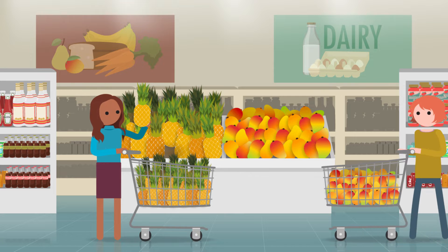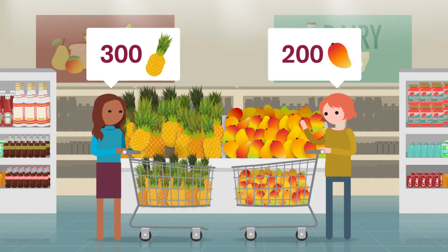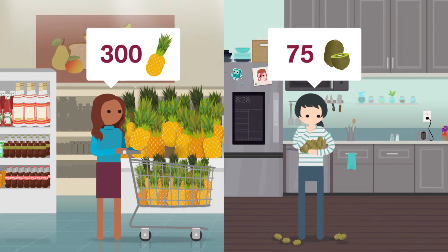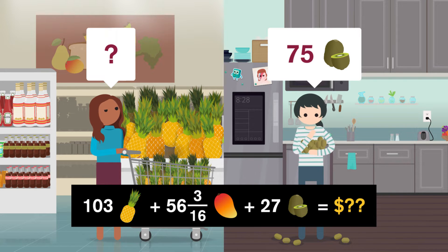Suppose you're at the grocery store doing some shopping. You're hoping to pick up 300 pineapples with your friend Catherine, who's looking for 200 mangoes. Luckily, your other friend Melissa already has 75 kiwis at home, but you can't buy anything until you've figured out how much 103 pineapples, 56 and 3/16th mangoes, and 27 kiwis cost. Well, this is how I always shop.